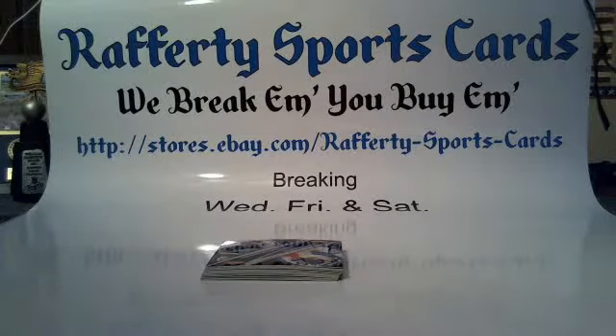What's up everybody, it is Friday March 4th, 2016. This is the recap of the 2015 Bowman's Best Baseball four-box half case break number six for Rafferty Sports Cards.